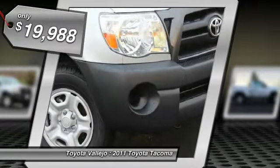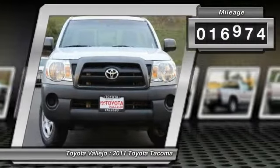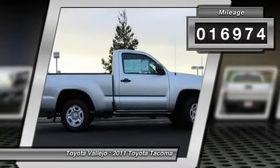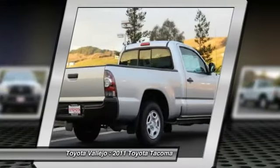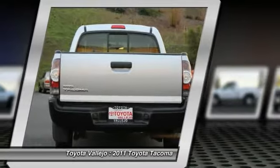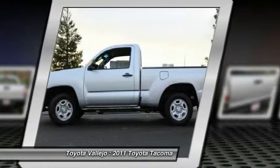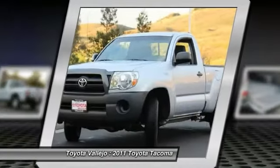Why pay more for less? Want to save some money? Get the new look for the used price on this one-owner vehicle. Previous owner purchased it brand new. The reliability of this wonderful Tacoma is sure to make it a favorite among our educated buyers. Awarded Consumer Guide's Rating of a Compact Pickup Best Buy in 2011.